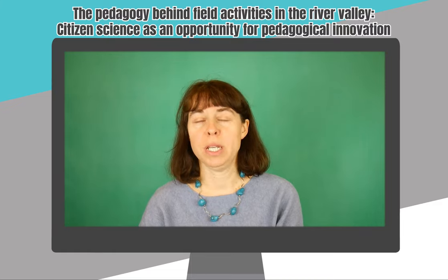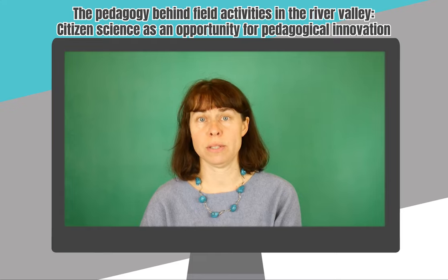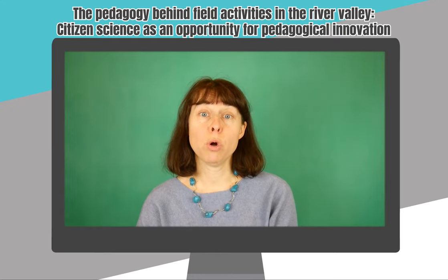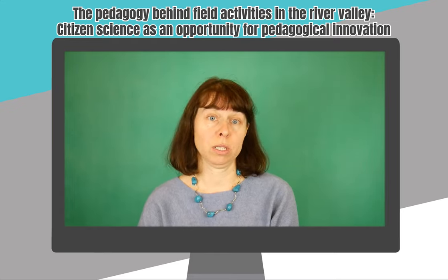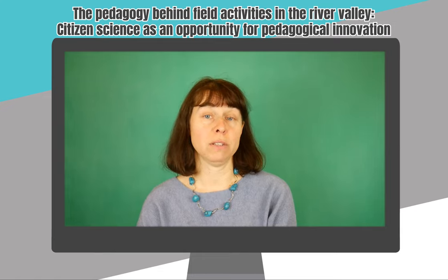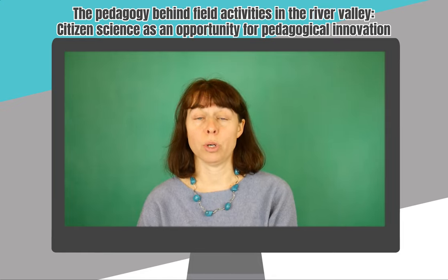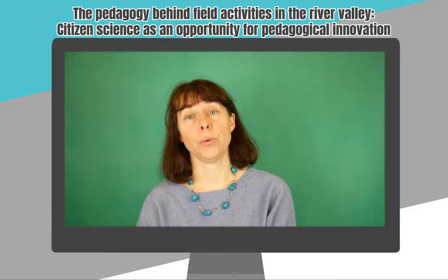Another teacher believes that contact with scientists was a valuable experience for the students and gave them more motivation to act in the project. Thanks to the meeting with scientists, students are more likely to get involved in the project, understand its purpose, and know that they are doing something important. Thank you!